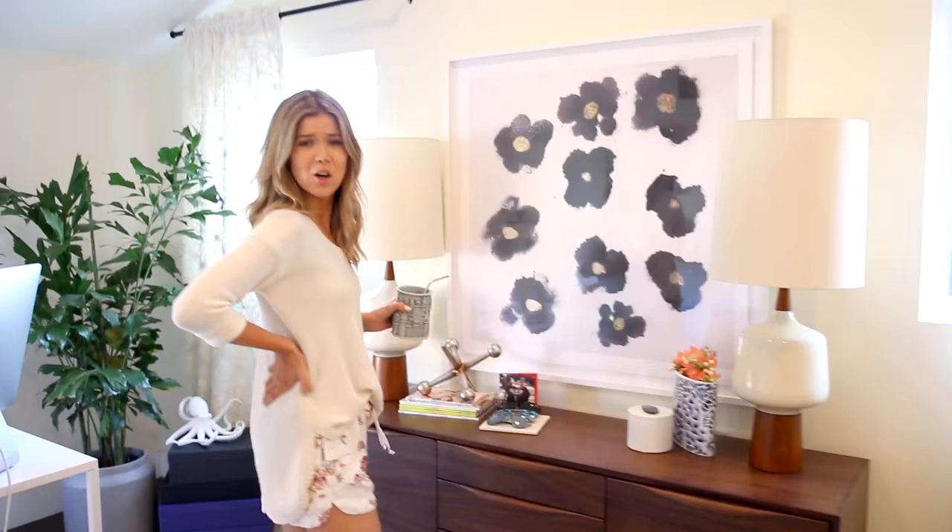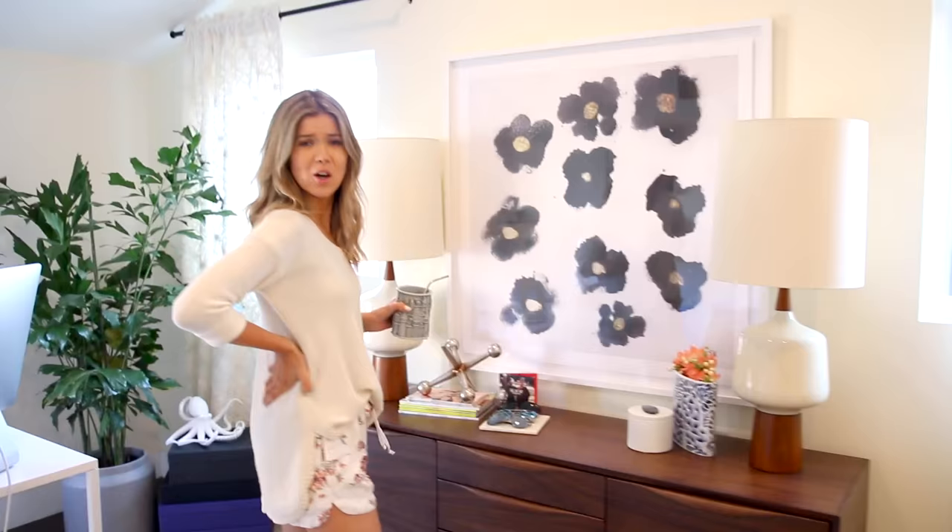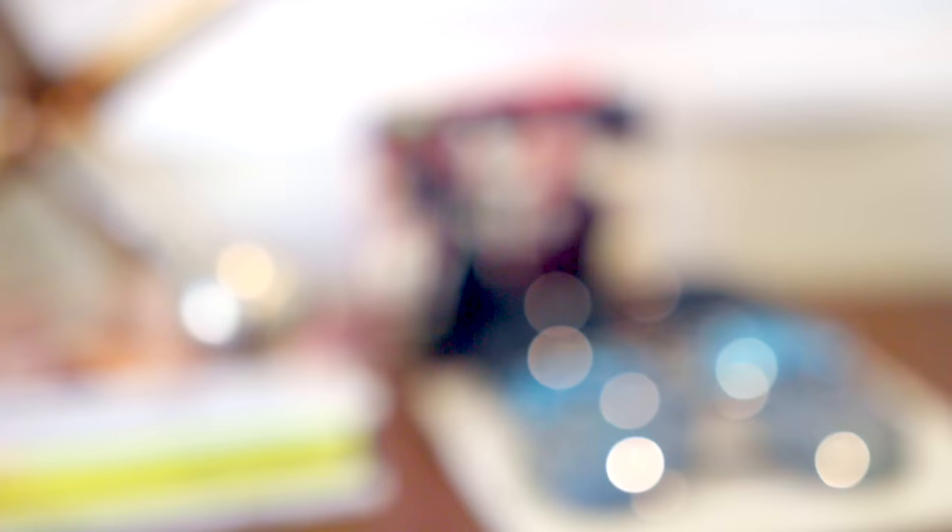Then we come over here to this credenza — como se dice credenza? Is that what this is called? And I've got some cute lamps on here which really even it out. Big picture, signed Fall Out Boy CD, some magazines.